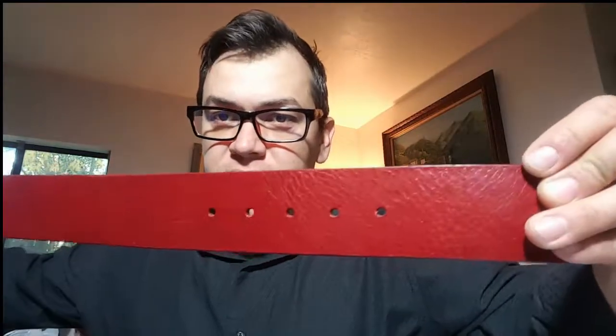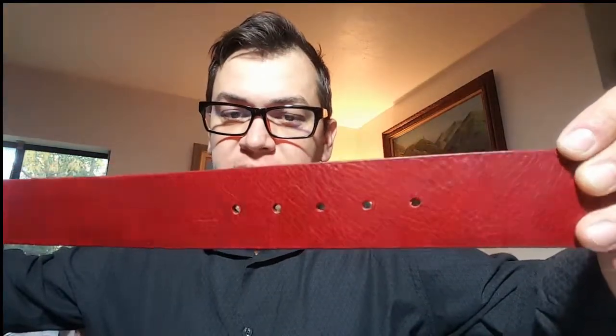This is a Guess belt with a bedazzled, bejeweled buckle with a big G. It looks brand new, unused, and it's marked on the back as Guess. I can see a V on it in chalk from the Goodwill — they were probably trying to sell this belt for $5 in one of the stores before it got put in this lot for auction.